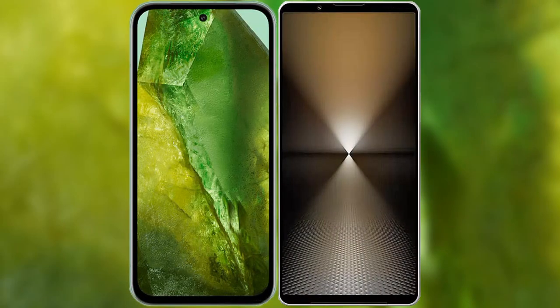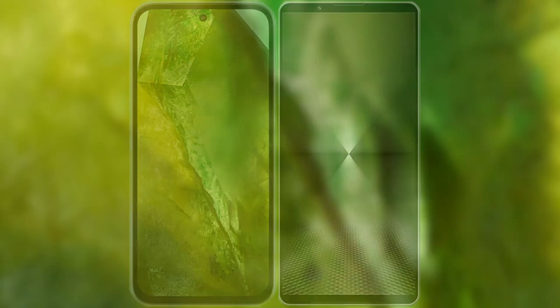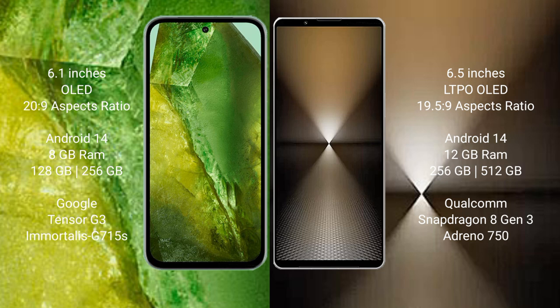I will compare the new Google Pixel 8a with Sony Xperia 1 Mark 6. Google Pixel 8a comes with a 6.1-inch OLED display. Sony Xperia 1 Mark 6 comes with a 6.5-inch LTPO OLED display.